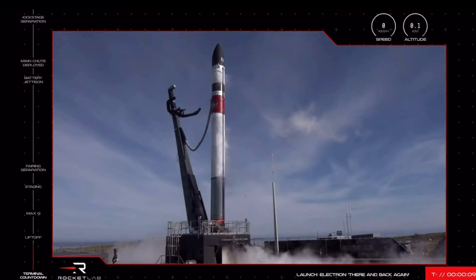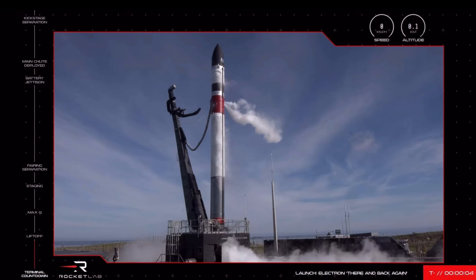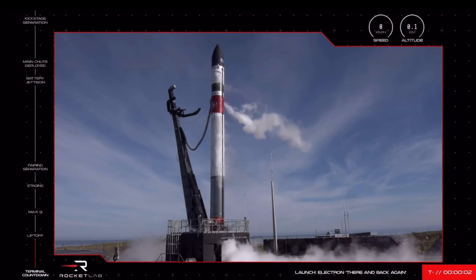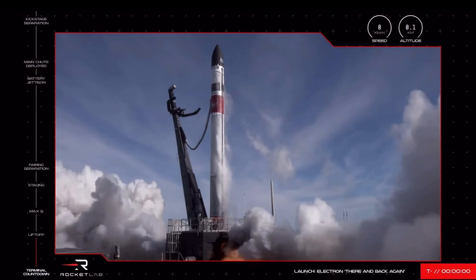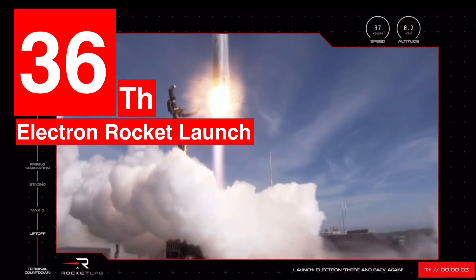10, 9, 8, 7, 6, 5, 4, 3, 2, 1. And we have liftoff.